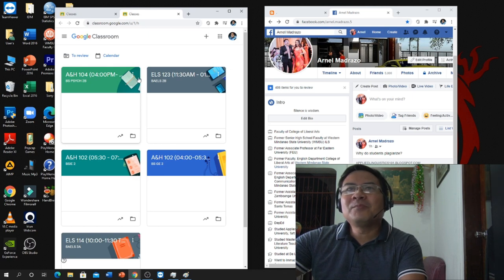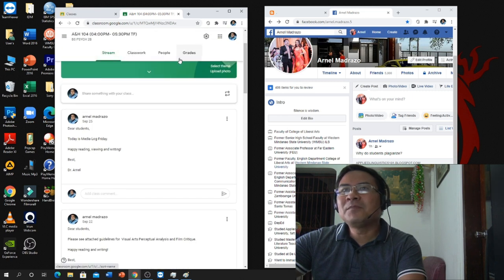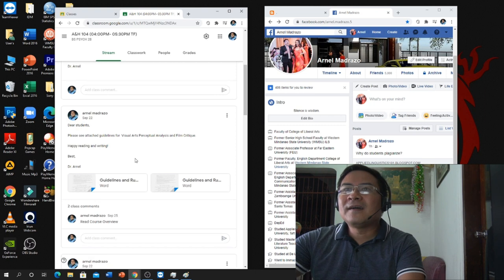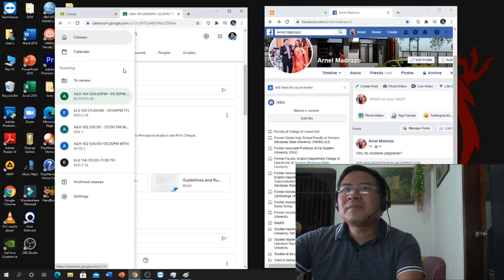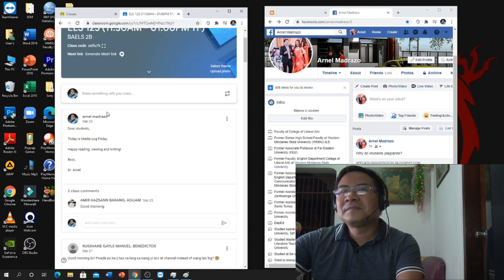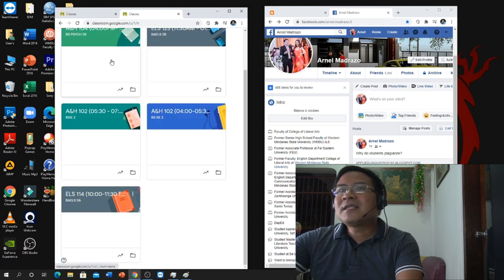When I switch on my computer I usually go to Google Classroom. Here you can see Stream, Classwork, People, and Grades. In the Stream I make announcements, remind students, and post lectures and guidelines — I share files so they can immediately see them. I have multiple classes here, including my psychology students and file students, and I communicate with them through the Stream.